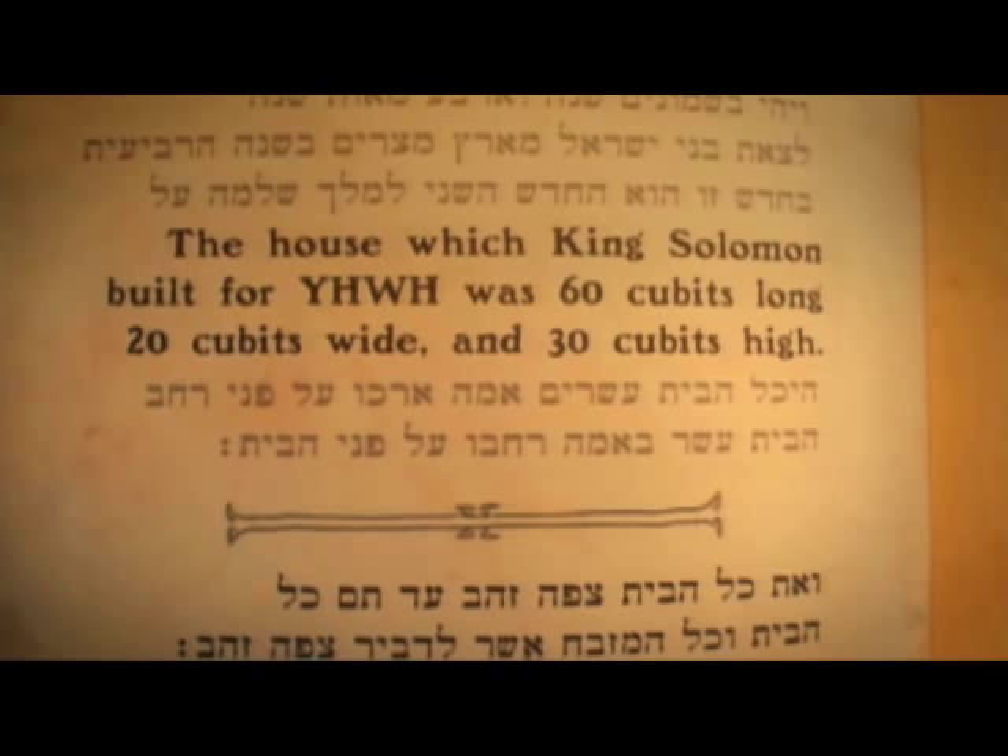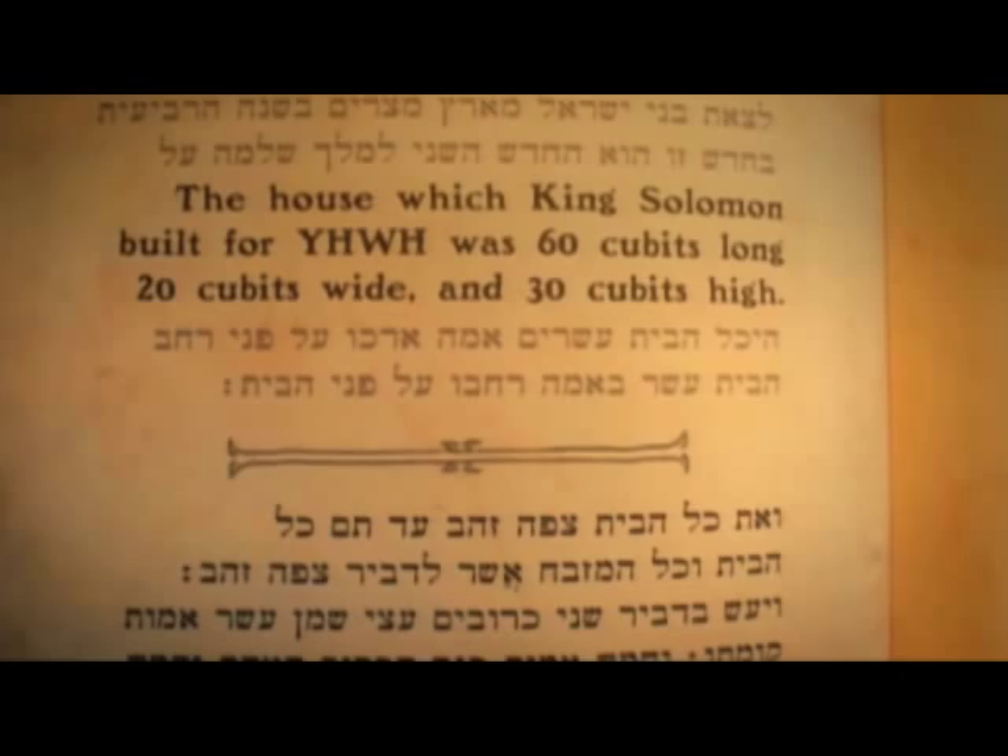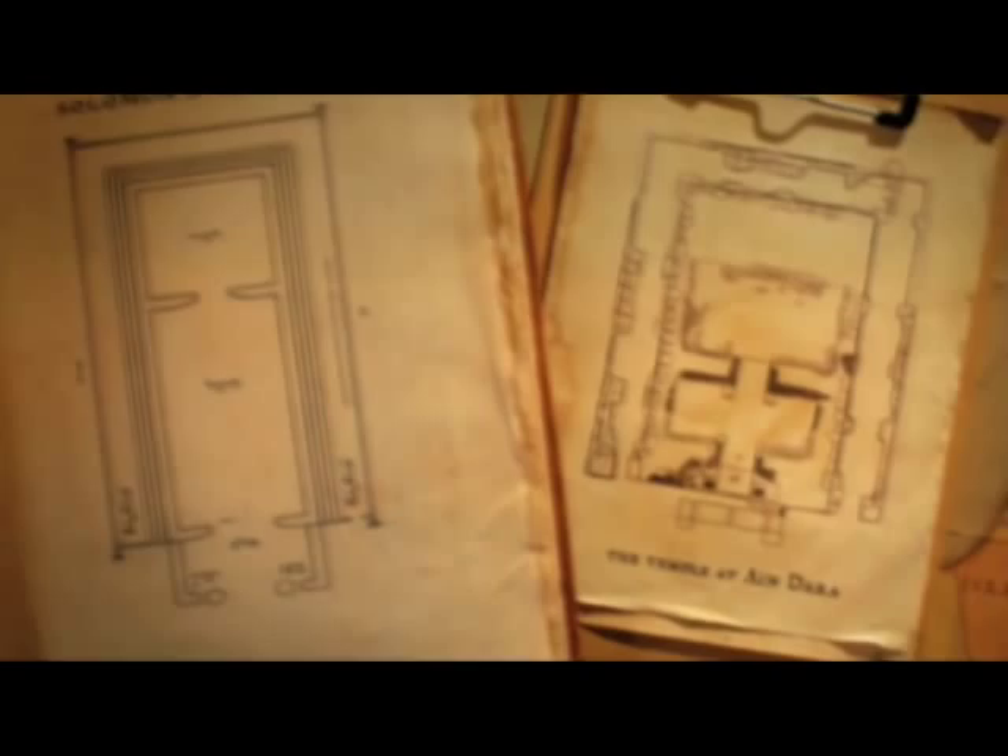One is the Bible. In the first book of Kings, there's a very detailed description of what Solomon's Temple looked like. When you cross-reference that description with excavated temples in the ancient Near East, you can get a pretty good idea of what it looked like. So we went to Syria to a site called Ain Dara, where the closest parallel exists.